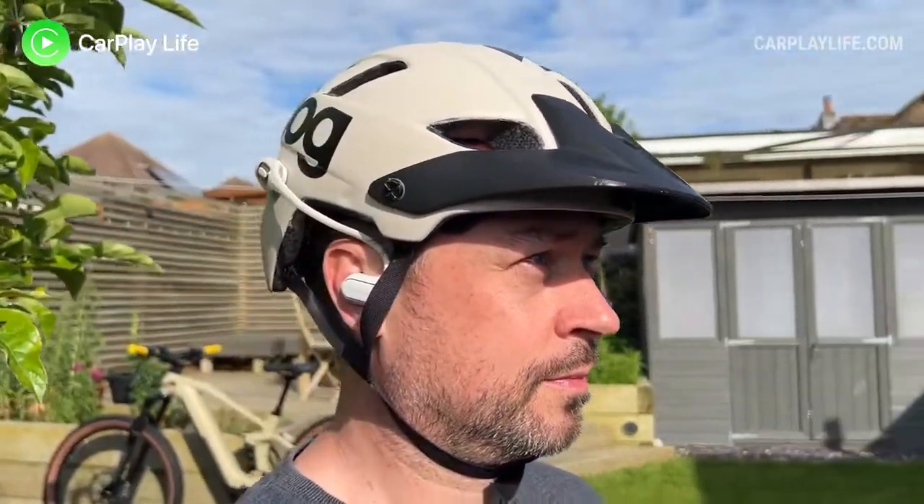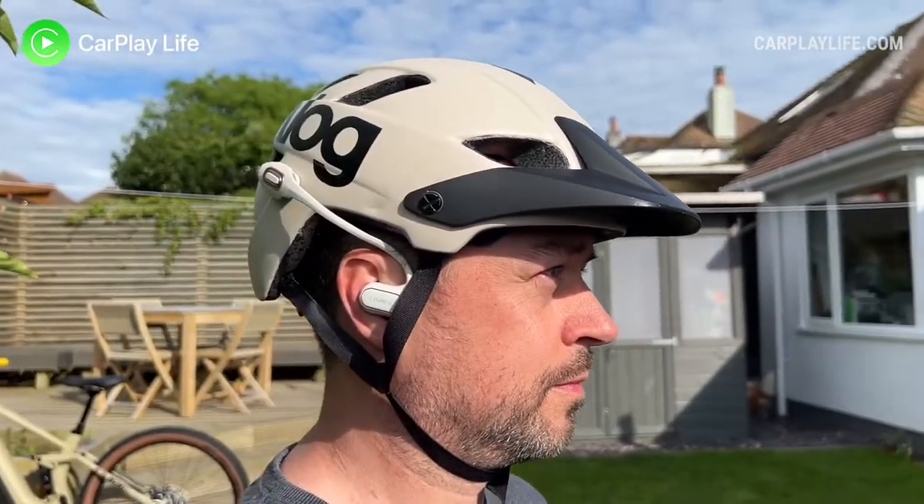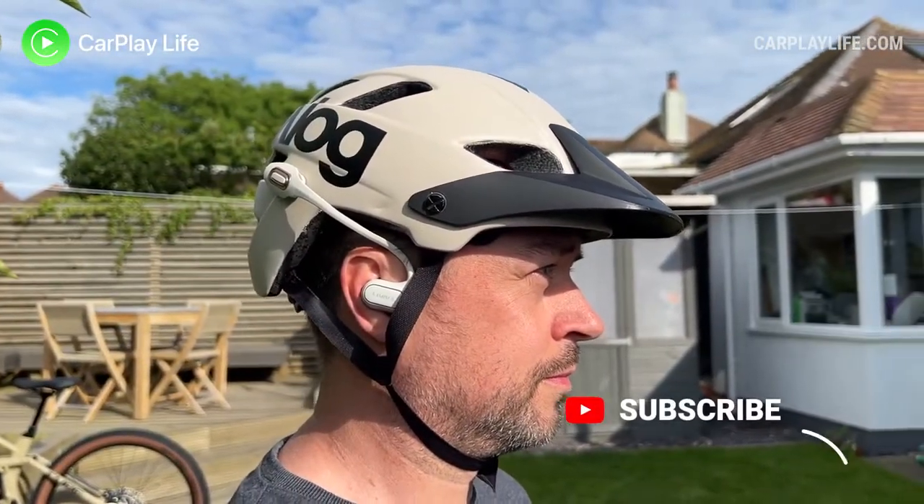Thanks for watching and I hope you found some value in this video. If you have, please hit the like button and let me know in the comments if you have any questions about the LTS21 open-ear headphones from Livall. You can check out all my other audio reviews in the top left playlist. Hit subscribe and the bell to catch all my future content.